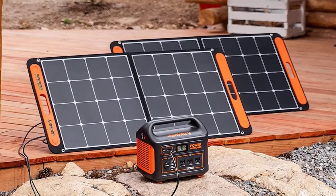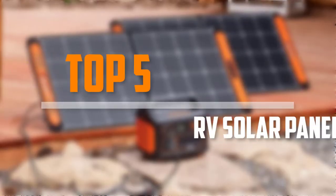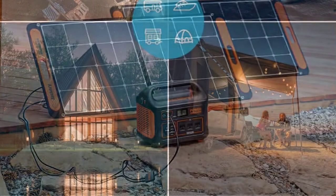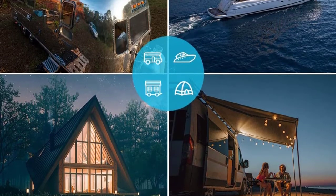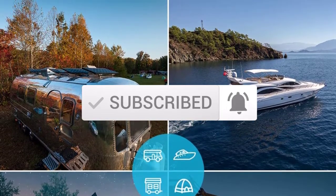Are you looking for the best RV solar panels and kits in your budget? In today's video we break down the top 5 best RV solar panels and kits that are available on the market. I made this list based on their price, quality, durability and more. To find out more information about these products, you can check out the description below. Also make sure you subscribe for more reviews. Let's get started with the video.